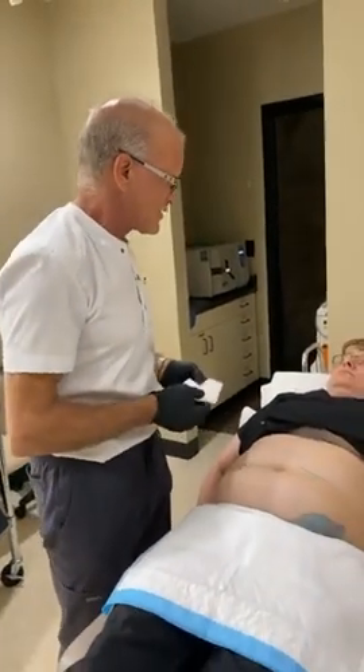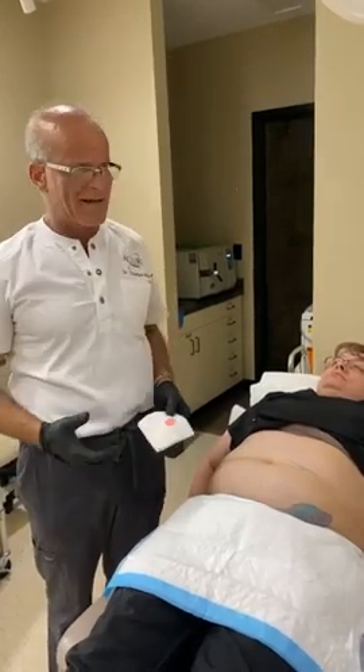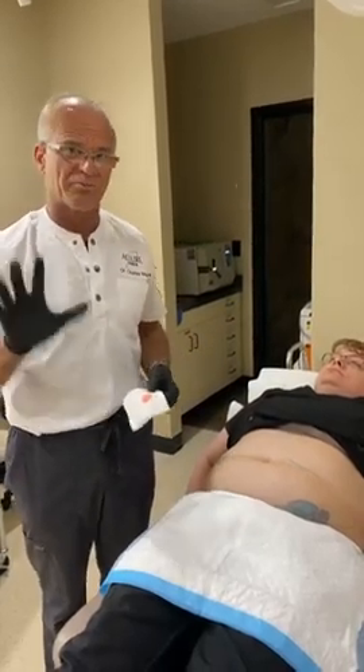She probably did some dieting too. I like when people diet and exercise while doing this, but you will lose fat regardless. It's typically not designed for weight loss — if you need to lose weight, you can do that on your own. But this does definitely kill fat cells permanently.